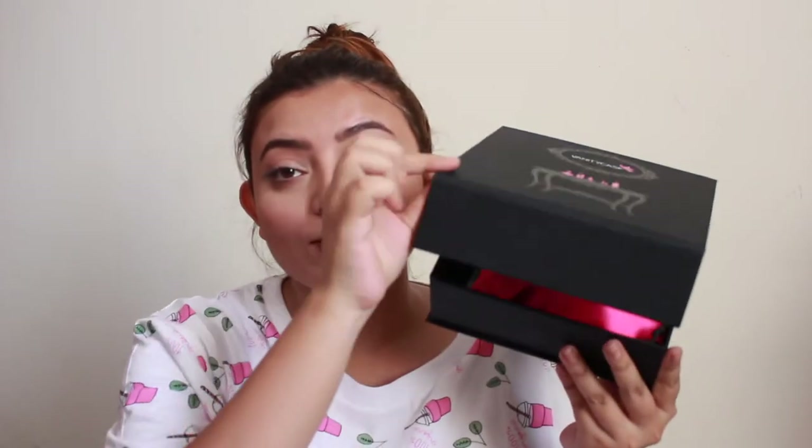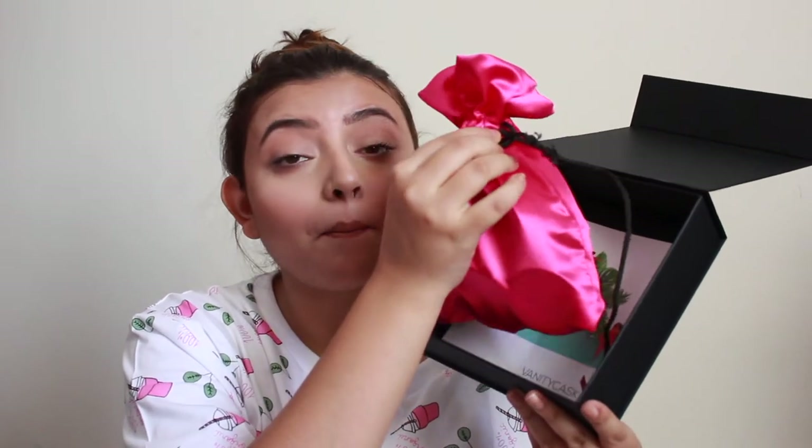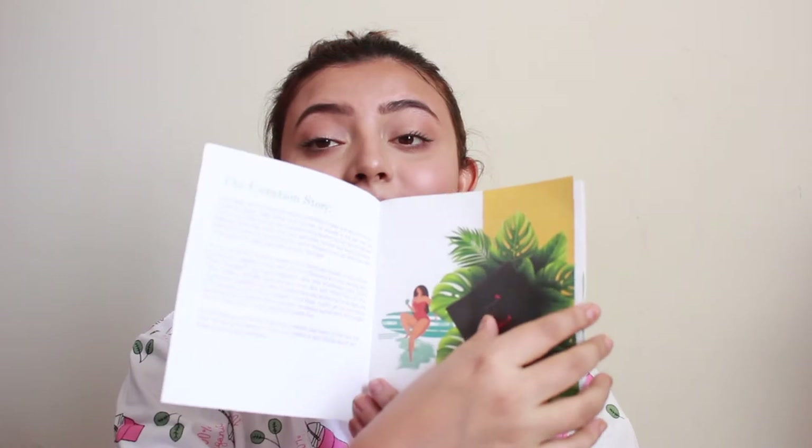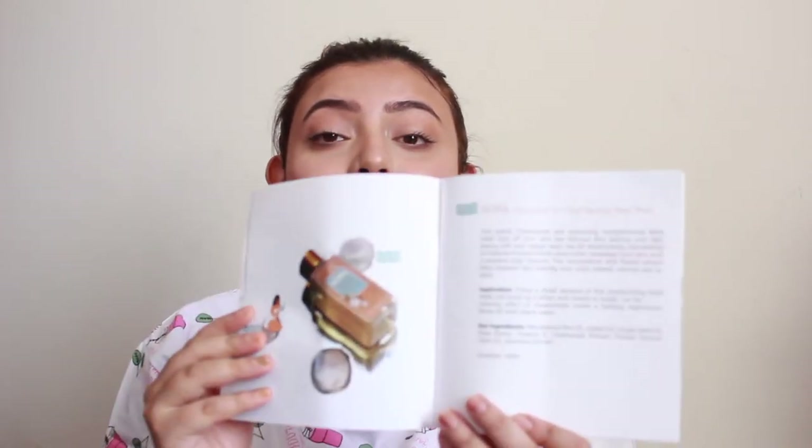For those of you who are new to Vanity Cask, it's a luxe subscription box. This is my April Vanity Cask box. I absolutely adore the packaging — it feels very luxurious and sturdy, and the embossment is really nice and pretty. The box opens up and inside there's a beautiful pink satin pouch. You also get a beautiful catalog which says 'Shades of April Edition,' with details of all the products inside.